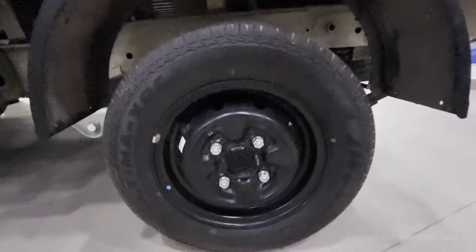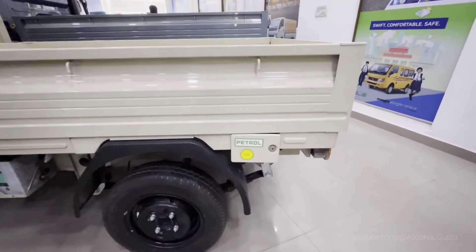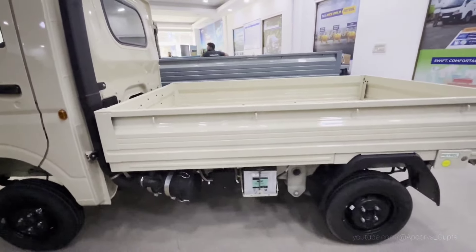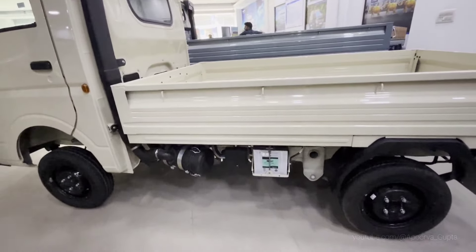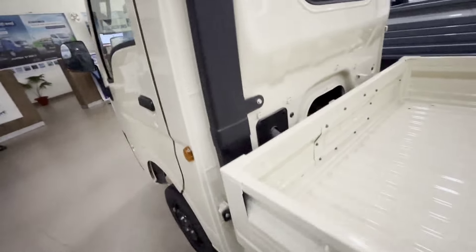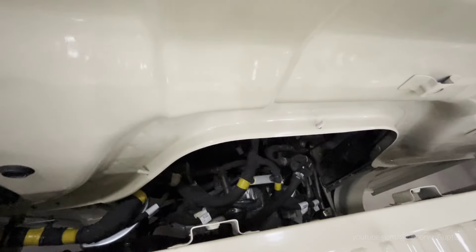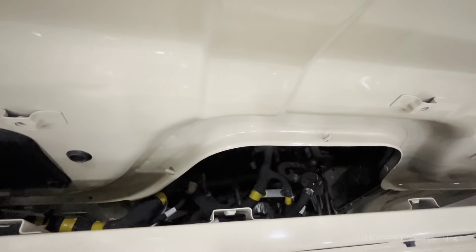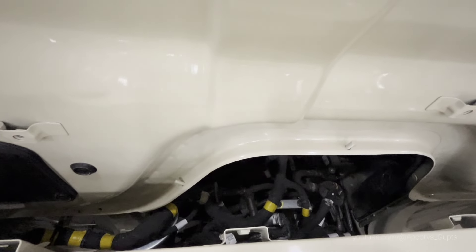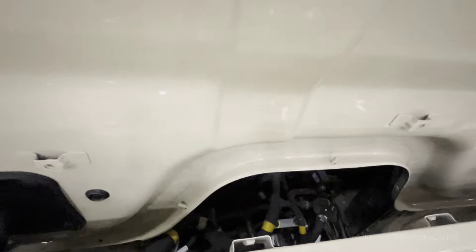The tire size is 145-80R12. The petrol engine has a 26-liter fuel tank; if you have diesel, you get a 30-liter fuel tank. It is BS6 compliant. There is a CLB variant, a cap chassis variant, and a high deck variant. The engine produces 22 PS and 17 PS power outputs, with torque figures of 55 Nm and 40 Nm respectively.